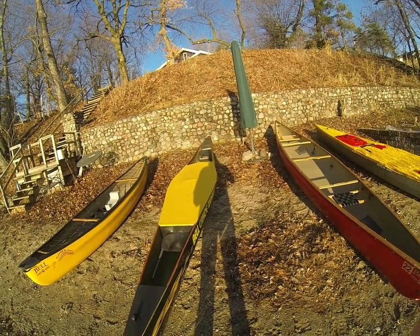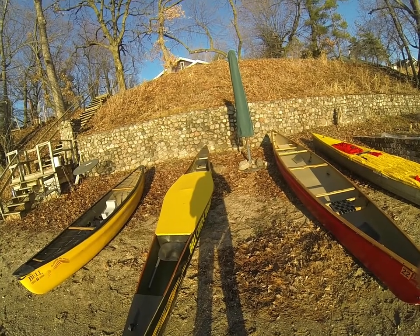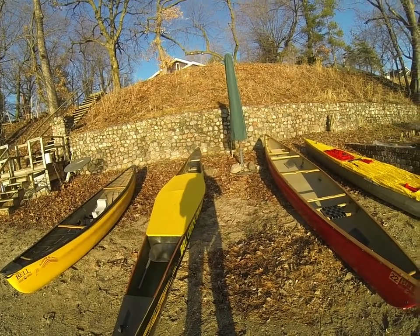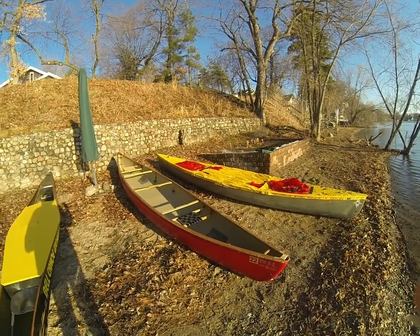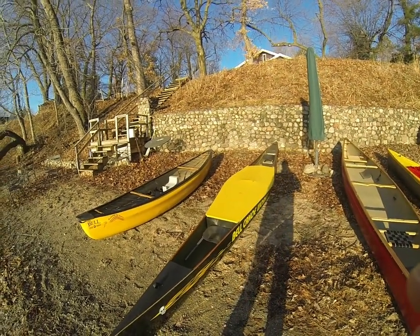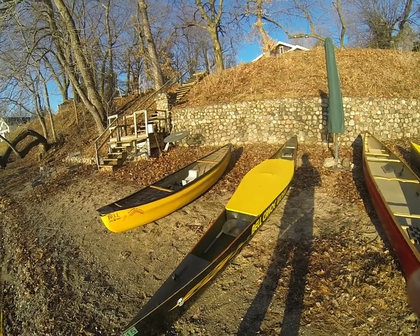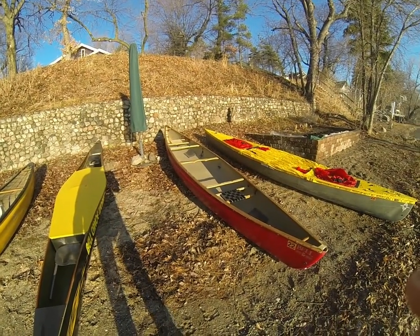Welcome back. I've titled this one 'Canoe Esoterica' — the weird stuff — and really it's what canoeists should know. You're going to recognize the scene; this is where we filmed 'Kevlar is Light,' the beach that Claire and I and Dash paddled back to on our paddle home trip. What I've got is four different boats: a whitewater boat, a racing boat, and two touring boats.